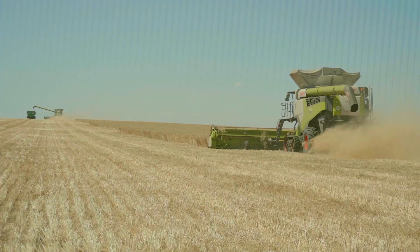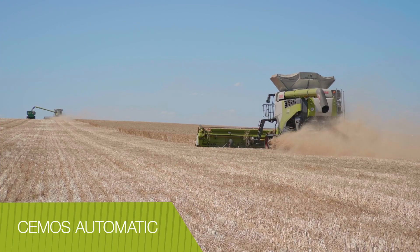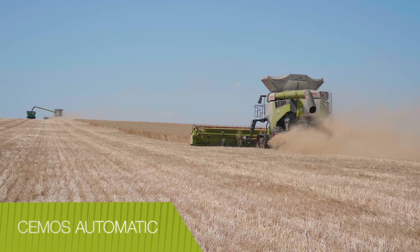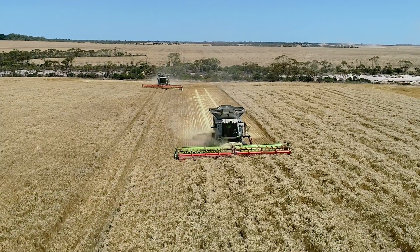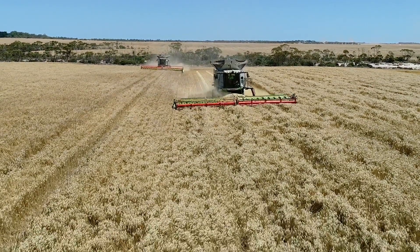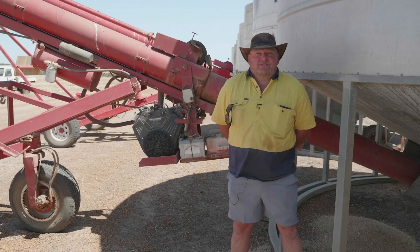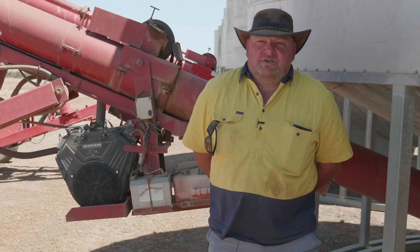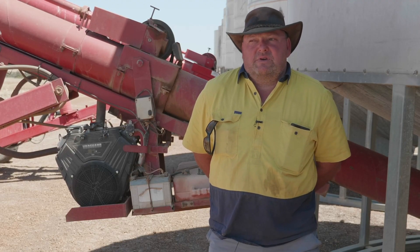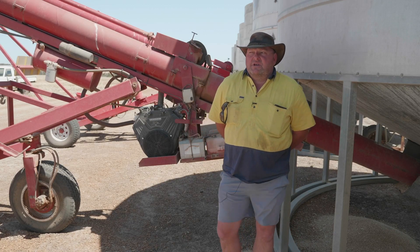Both machines are equipped with the next generation CMOS Auto Machine Optimisation System, which automatically monitors and adjusts the threshing, separation and cleaning functions for optimal efficiency. It was good for less experienced operators — a machine that monitored your grain quality, throughput and harvest capacity was a big thing. The CMOS has been around longer than most other makes, so it's something that works effectively.